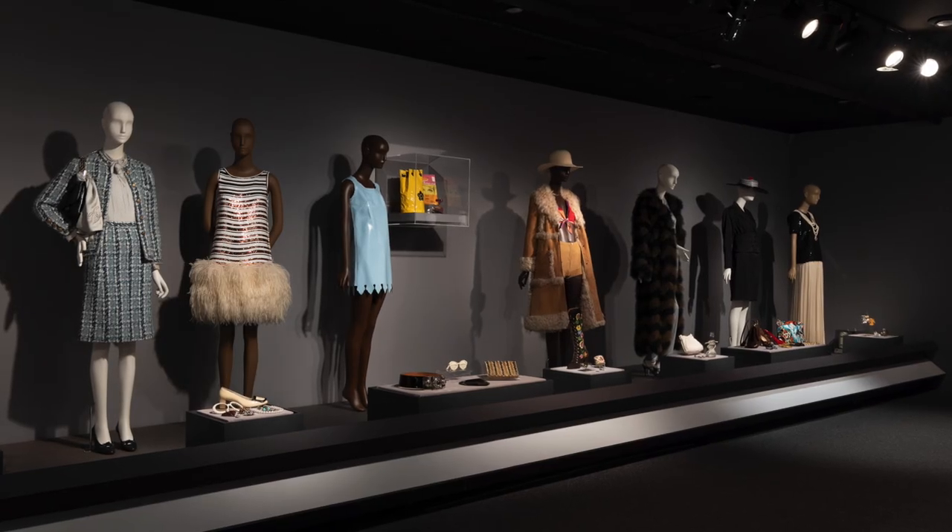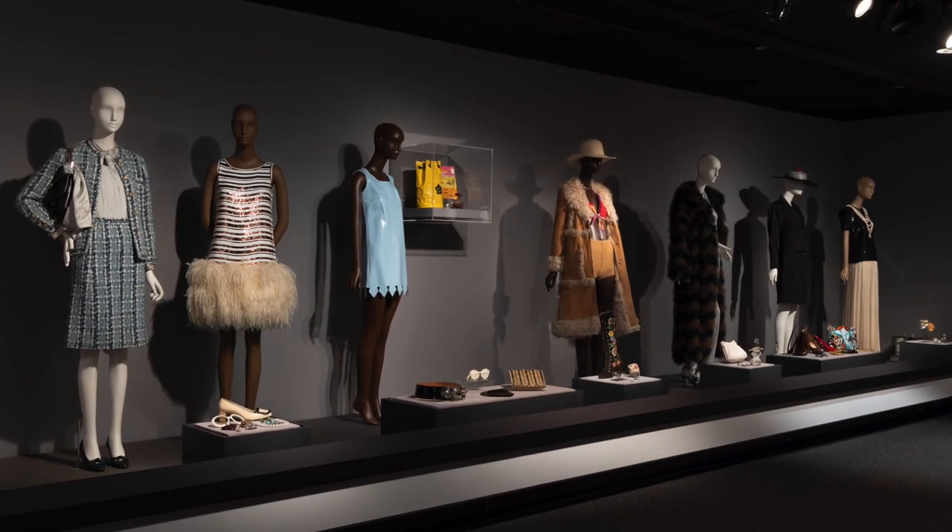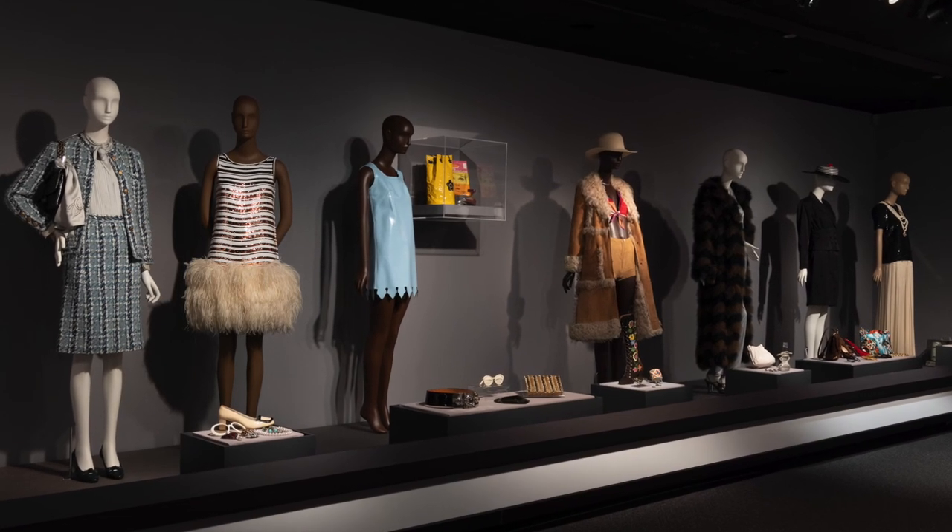We originally meant to open in May 2020, so we had planned the exhibition about a year and a half in advance. We wanted to do something that looked at women's total ensembles — head to toe looks — and display things from the collection that we don't often get to display, like parasols or costume jewelry.